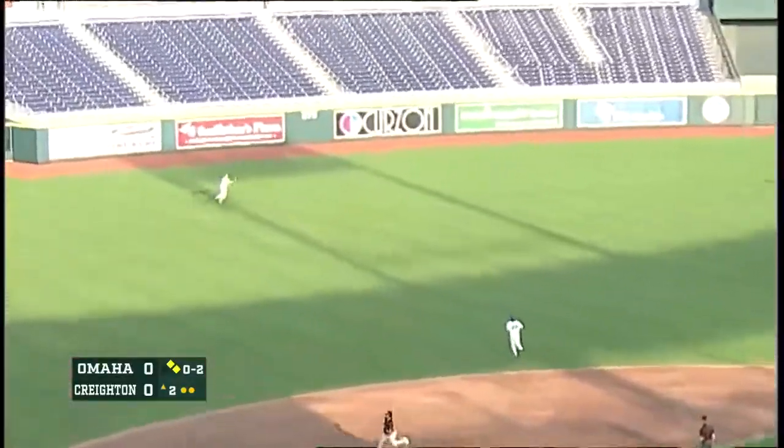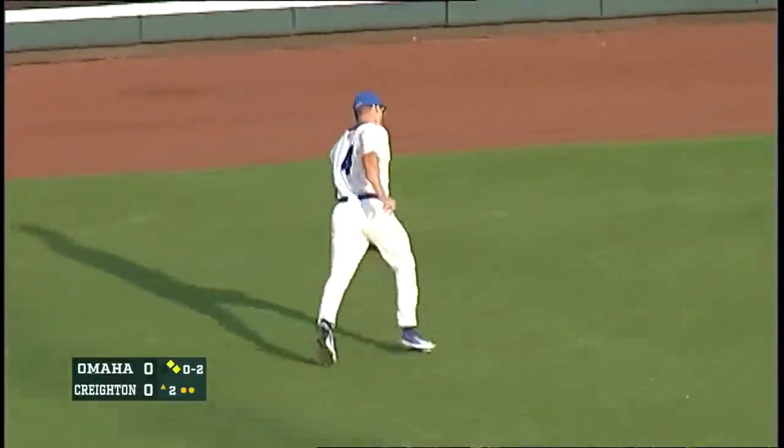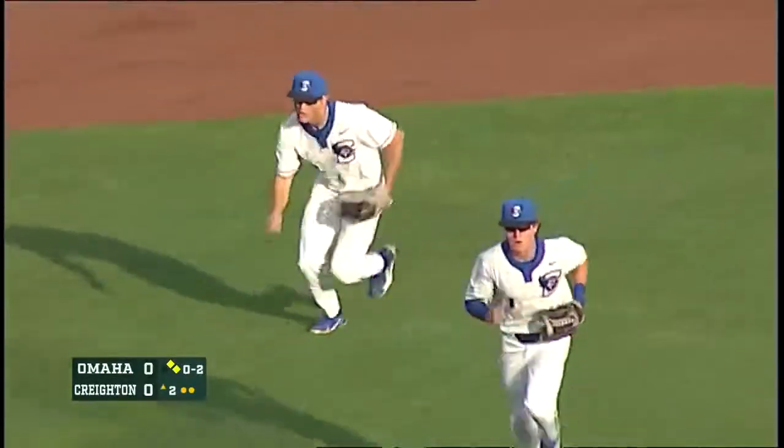And this one is skied in the air towards left. Shades down. Glove up. And the out is recorded.